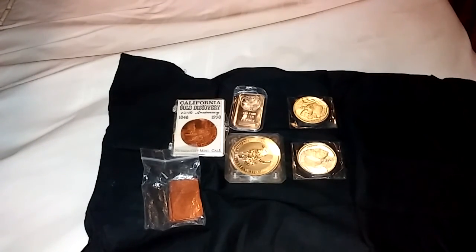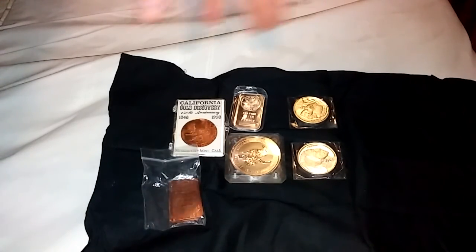What is up guys, Cheek Survival back at you with another video. Today I got a silver collection update as well as I threw in some copper, but this is what I've gotten so far.